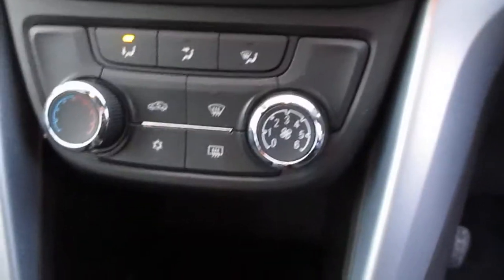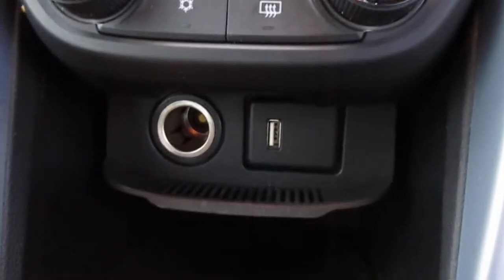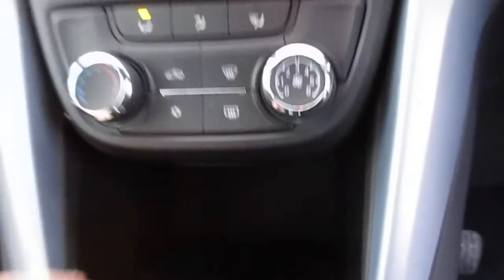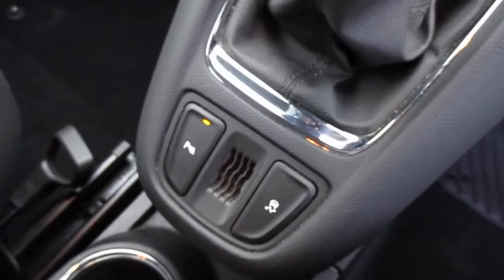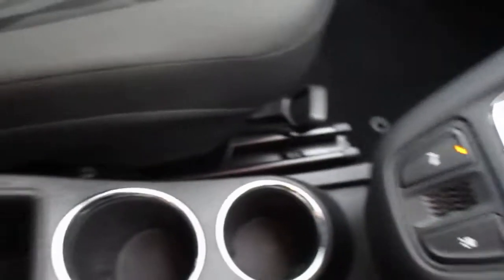Moving down, you have air conditioning, a USB and 12-volt power outlet. This accompanies the 1.4 turbo engine with a six-speed manual gearbox, parking sensors, traction control, cupholders, and a driver's side armrest.